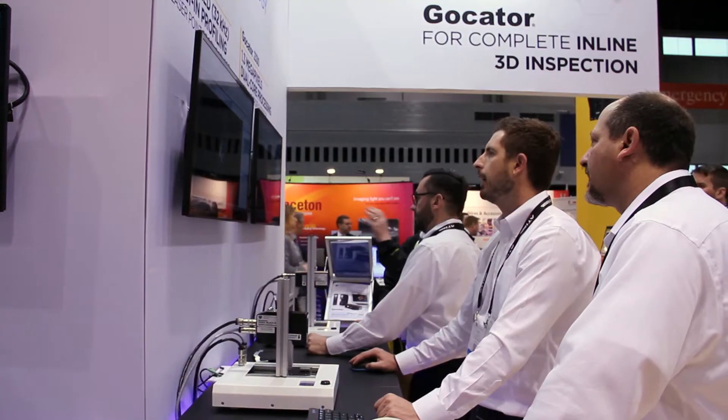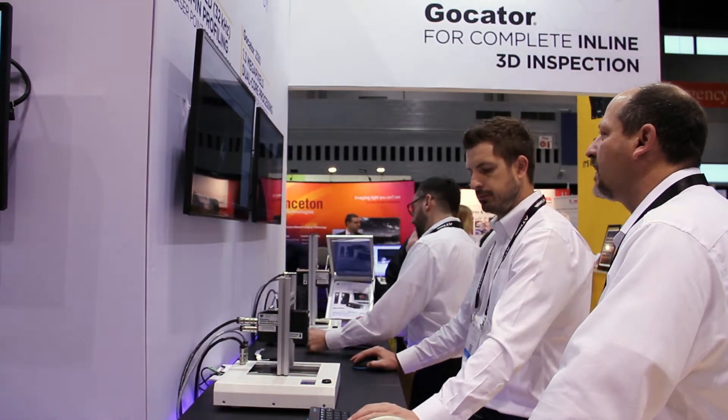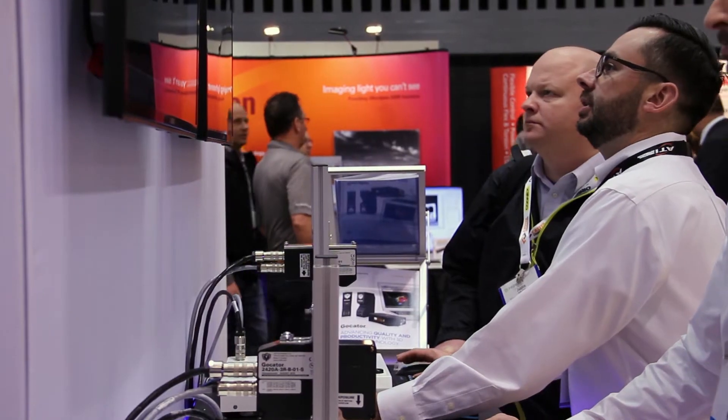Hi, I'm Dan Howe with LMI Technologies. I'm a regional development manager out of Detroit, Michigan. I'm here in Chicago at the Automate 2017 show. This show is a fantastic show for users that want to do factory automation. A lot of robots here, a lot of technology, including our technology, which is 3D vision.